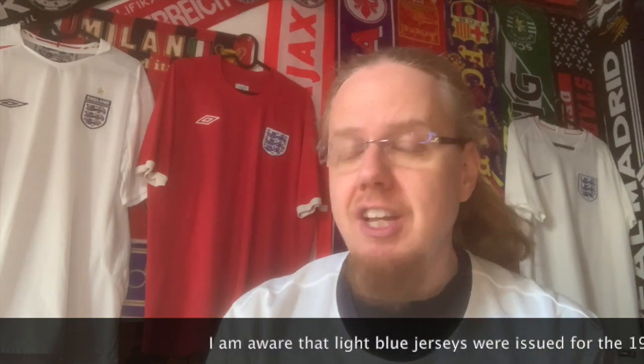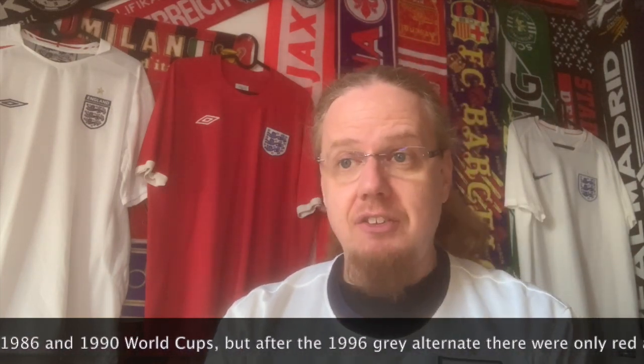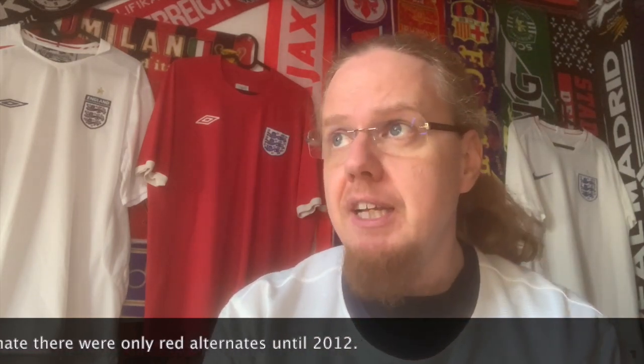England was always white home jerseys and red away jerseys, and they barely ever strayed from that — until I started the channel and they suddenly started to stray quite a bit. At Euro 2020 they had a blue away jersey, and at Euro 2012 they had the black away jersey that I almost bought. Although it was a good price, I ultimately decided not to because I wasn't sure about the overall condition.